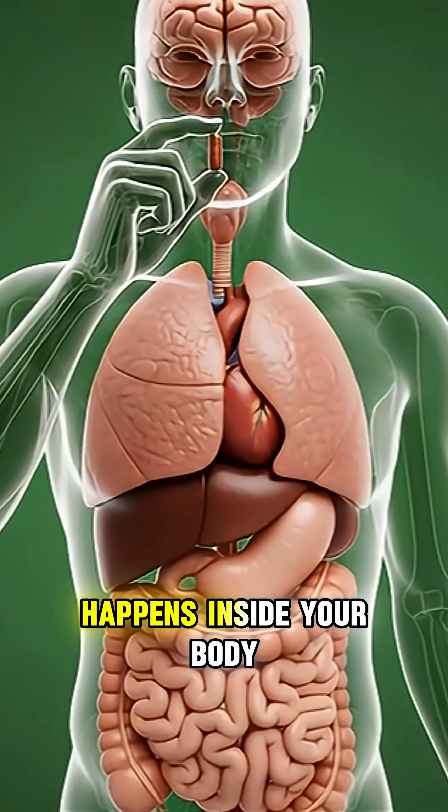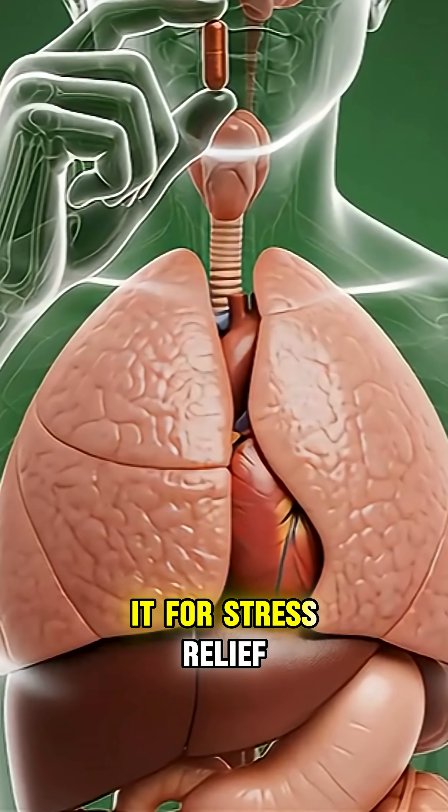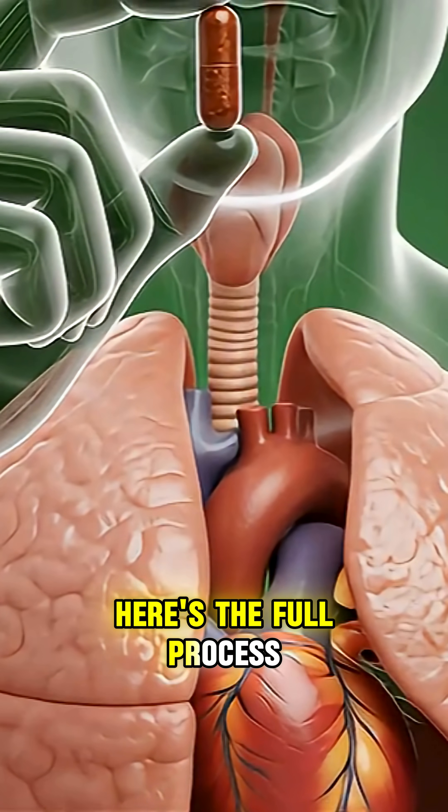Have you ever wondered what really happens inside your body when you take an ashwagandha capsule, and why so many people use it for stress relief, better focus, stronger muscles, and more energy? Here's the full process.